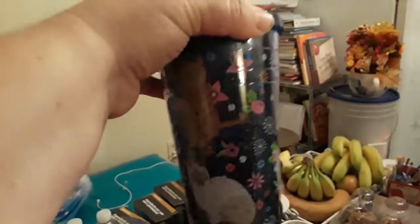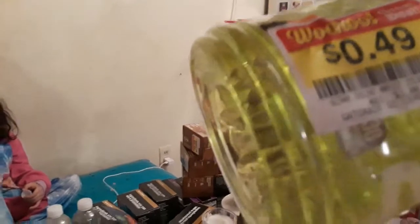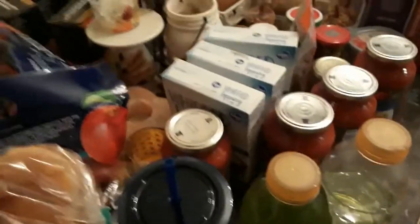I got two of these pups. They were $1.99 each and the regular price on these was $4.99 originally. I got them for $1.99, two of them. And then I got five of these $0.49 Gatorades. The original price was $1 each, so they were half-priced.